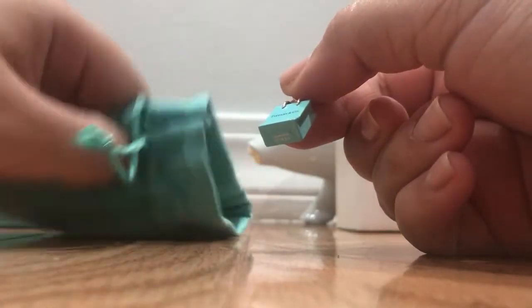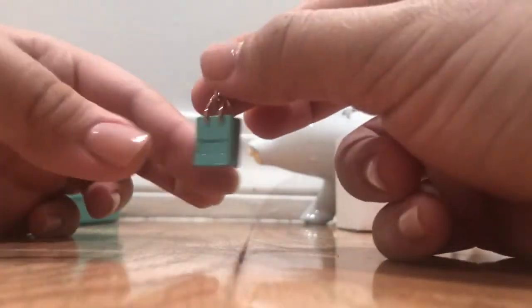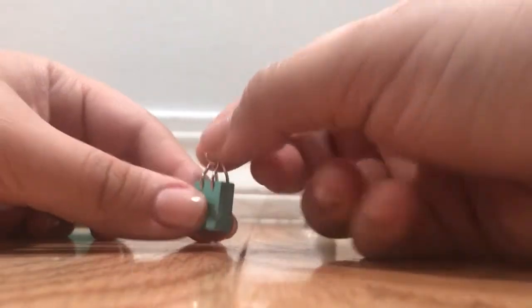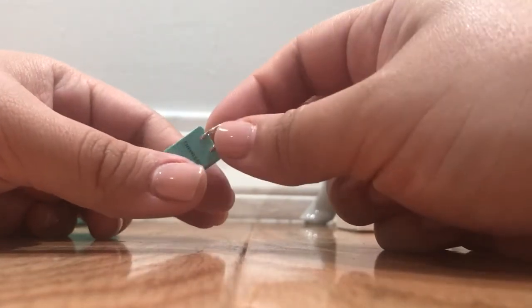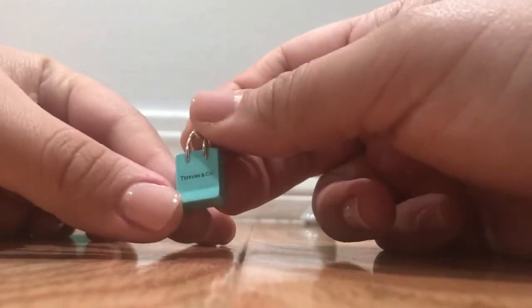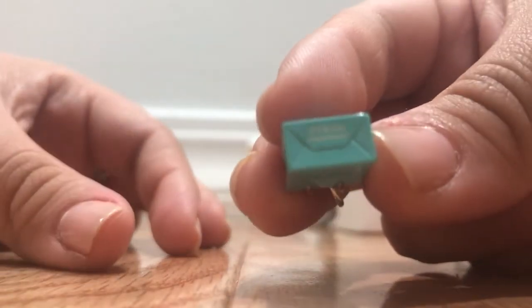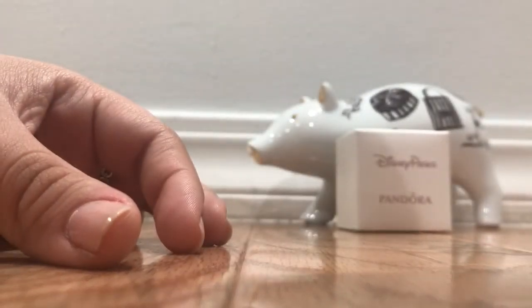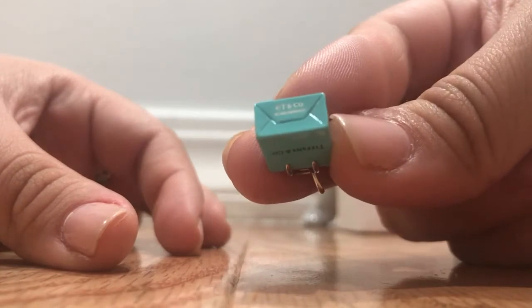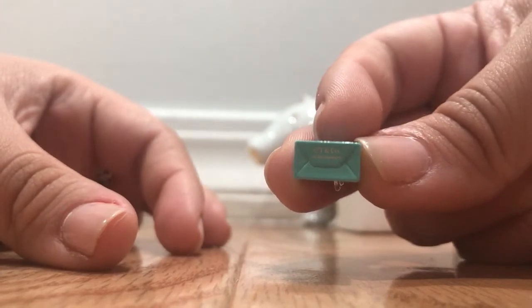Because that's what the pouch is for — to keep it nice and clean and away from the air. Weight-wise, it is pretty heavy. It does have enamel, like a sort of glossy enamel to it, as you can see. On the bottom, in white, it says T & Co., and then it has the silver markings, and then it says Germany. So that's the Tiffany charm.